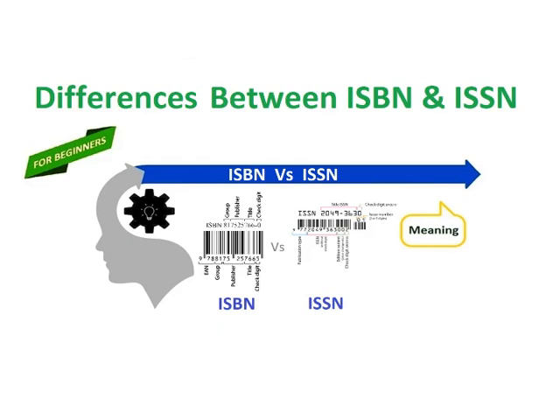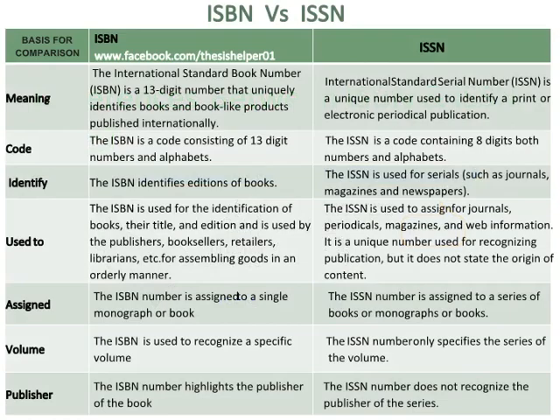Differences between ISBN and ISSN. The International Standard Book Number, ISBN, is a 13-digit number that uniquely identifies books and book-like products published internationally. Whereas the International Standard Serial Number, ISSN, is a unique number used to identify a print or electronic periodical publication.